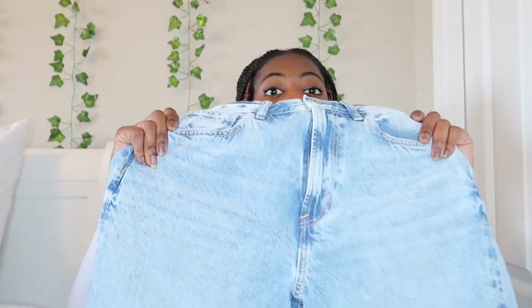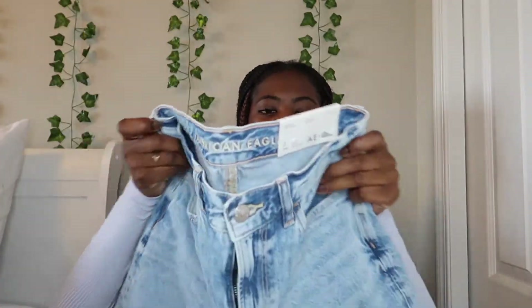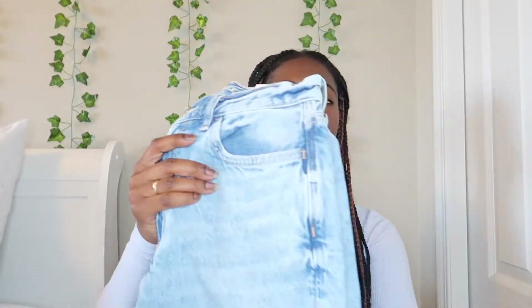Next I got these mom jeans in a size two short — they're high-rise. They're your regular mom jeans with big legs. You can put high-top shoes with them and they just drape right over. They have no rips or anything, which is good.